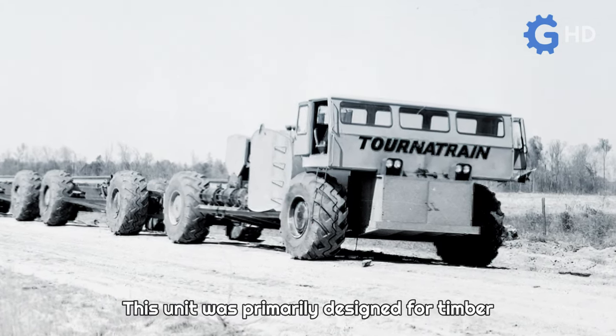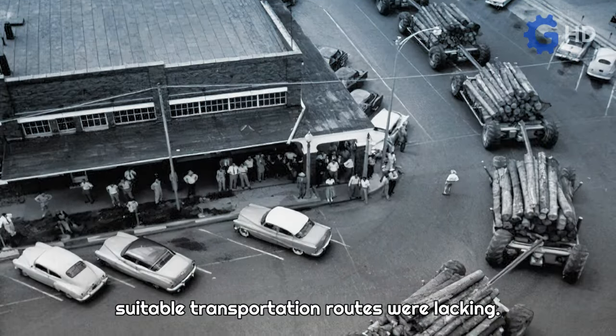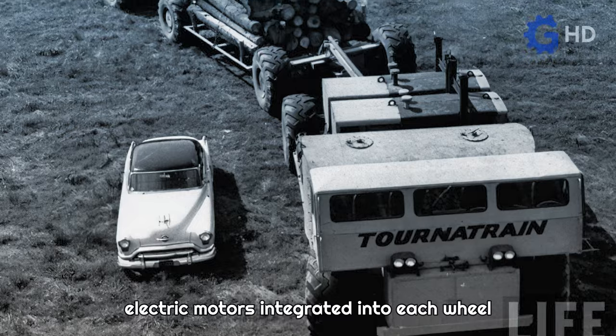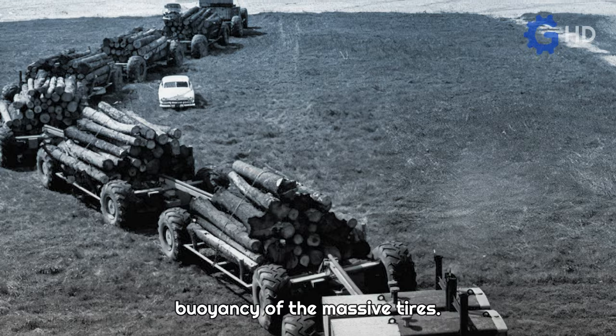This unit was primarily designed for timber extraction operations in forests where suitable transportation routes were lacking. To achieve this, it harnessed the traction provided by the electric motors integrated into each wheel of the trailers, as well as the great buoyancy of the massive tires.